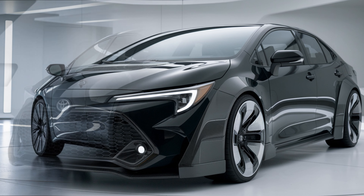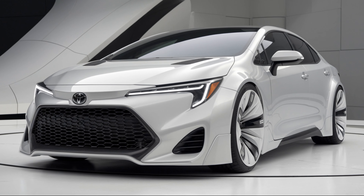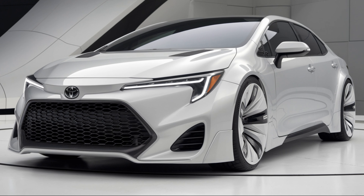This balance, combined with Toyota's renowned reliability, is what makes the Corolla a top choice for those looking for a hassle-free, feature-packed driving experience.